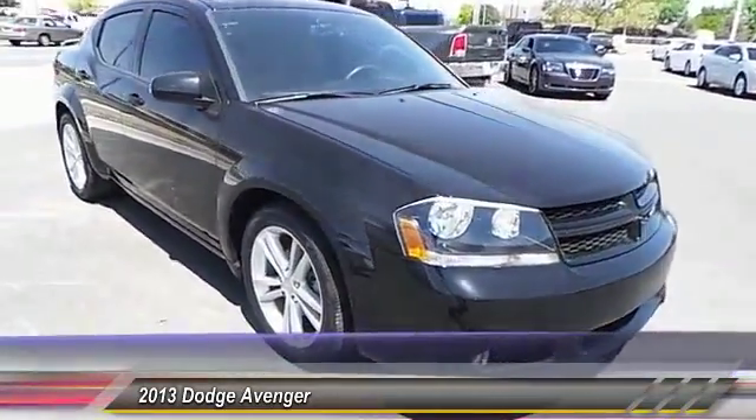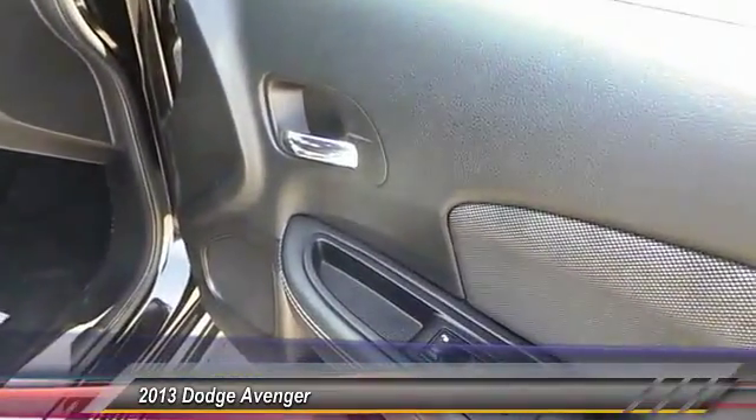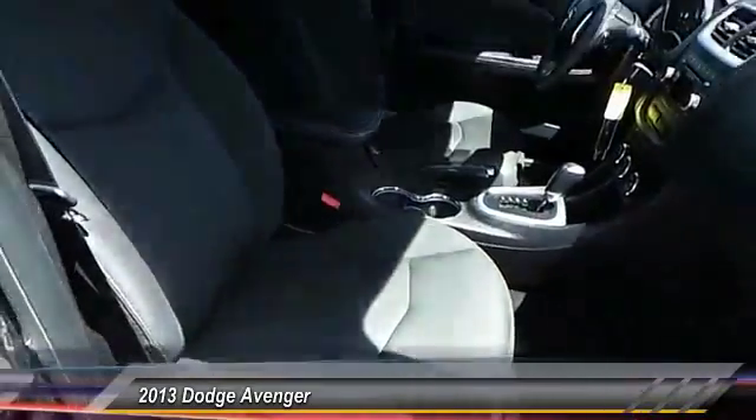Surprisingly roomy — with the Avenger you can have the sporty looking car you want and still get the storage space you need. This vehicle has less than 20,000 miles.